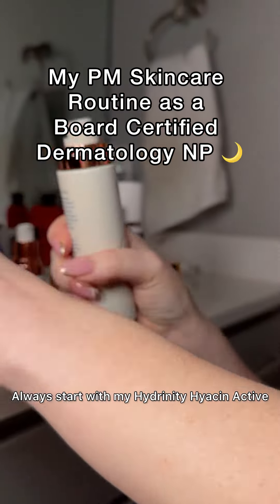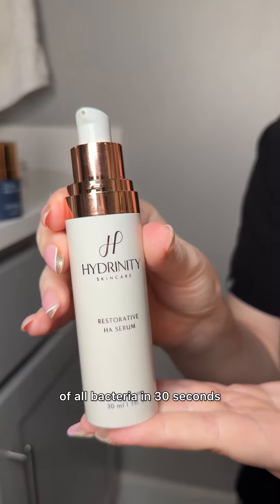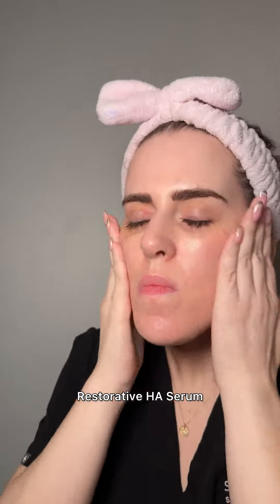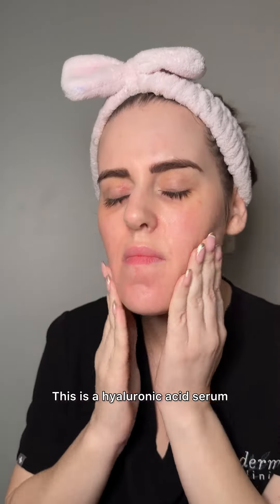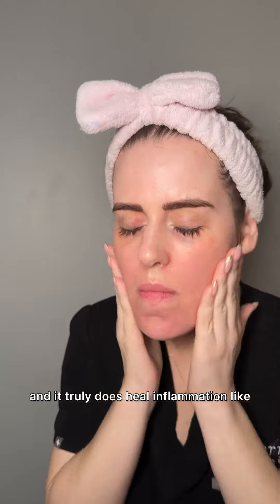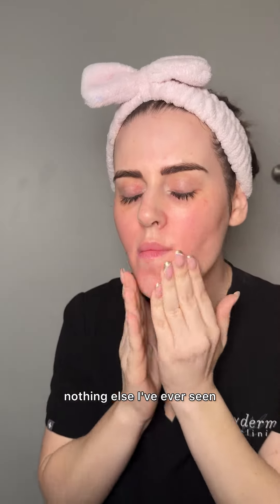Always start with my Hydrinity Hyacin Active. This kills 99.9% of all bacteria in 30 seconds. We're going to go in next with Hydrinity's Restorative HA Serum. This is a hyaluronic acid serum, but it is unique because it is tested on compromised skin and it truly does heal inflammation like nothing else I've ever seen.